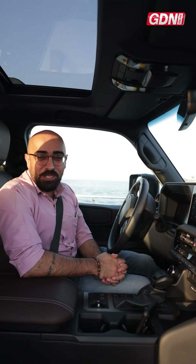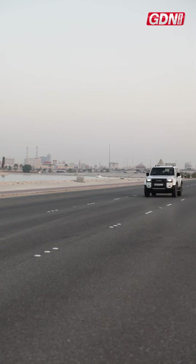Hello GDN readers, followers, and subscribers. This is Naman and today we are test driving the Land Cruiser Prado.